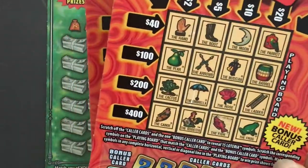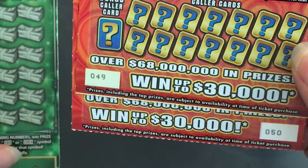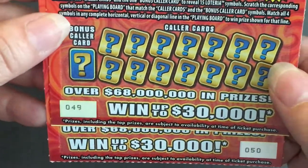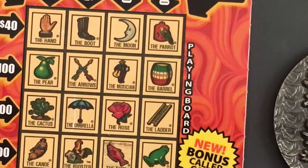Let me see what numbers I have — I have ticket 49 and 50 for the Loteria. And the Fastest Road to a Million, I have ticket number 13. Let me zoom in so we can see it better.